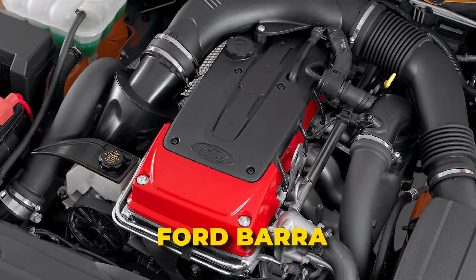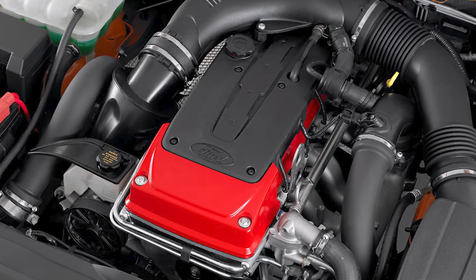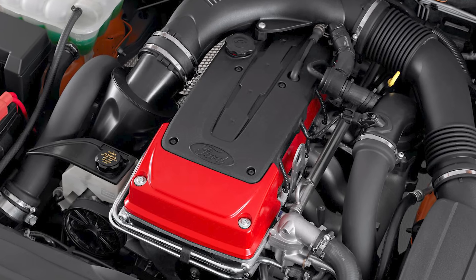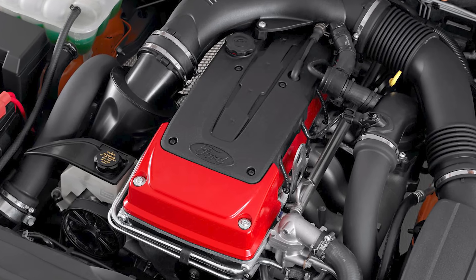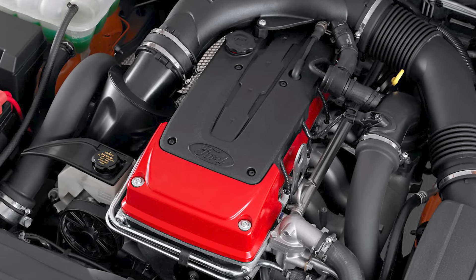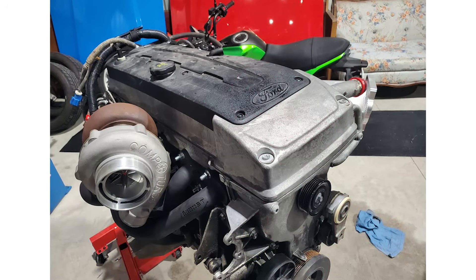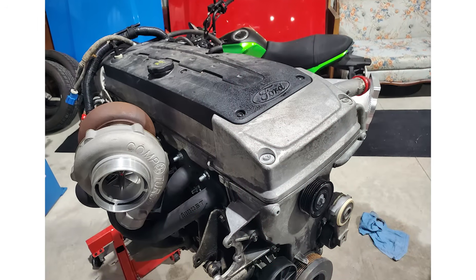Ford Barra. The 4.0L Barra engine first hit the scene in 2002 under the hood of the Ford Falcon, and ever since it's been a legend in Australia. It's powerful, ridiculously tough, and built to handle serious modifications. People love pushing these engines to the limit — and the best part? The Barra can take it.